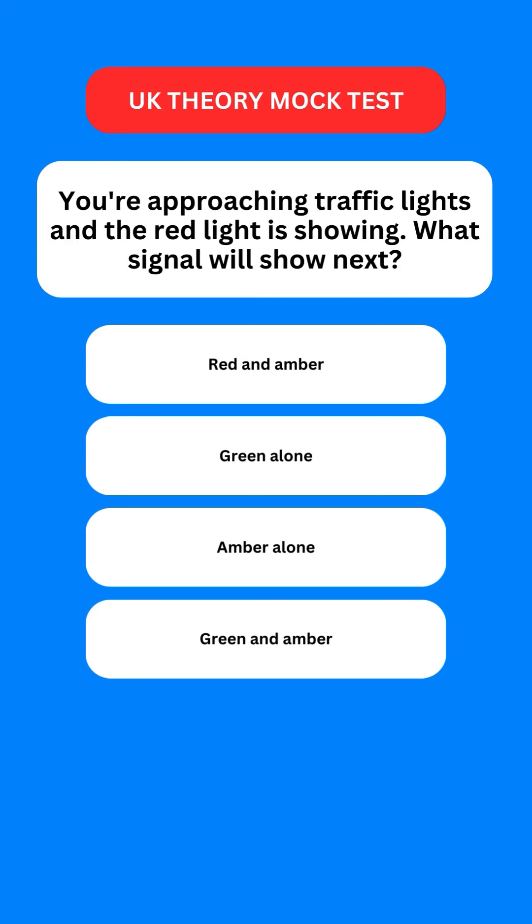Next question: you're approaching traffic lights and the red light is showing. What signal will show next? The correct option is the third one — amber.